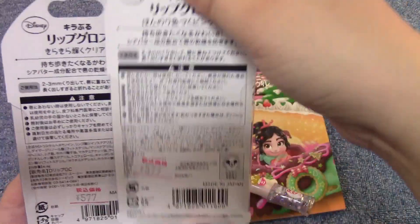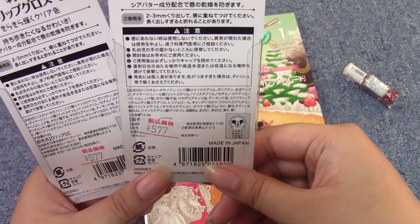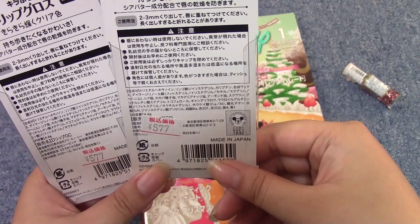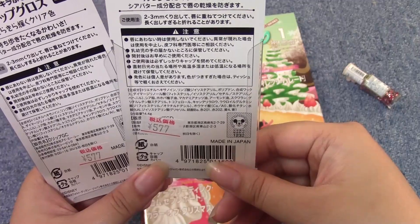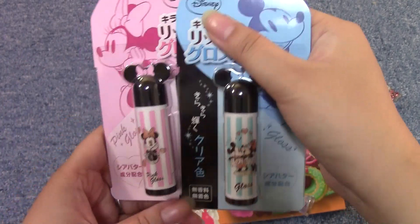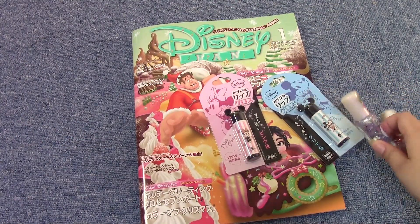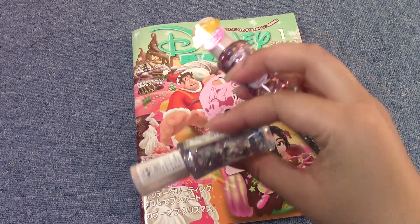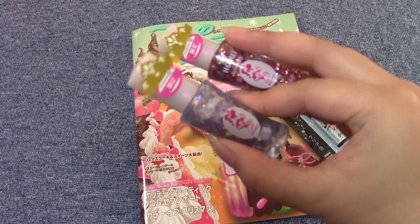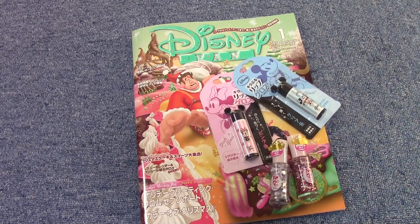These were about $6 each. They are by IAC — I'm not sure, but I guess it's like a collab, or maybe Disney's making these. Either way, I found these Disney things at a drugstore-ish place in my train station today, so I picked them up and thought I would show you guys. I will let you know how they work out because I haven't opened them yet, but that is it. Thank you so much for watching — I will see you next time, bye!